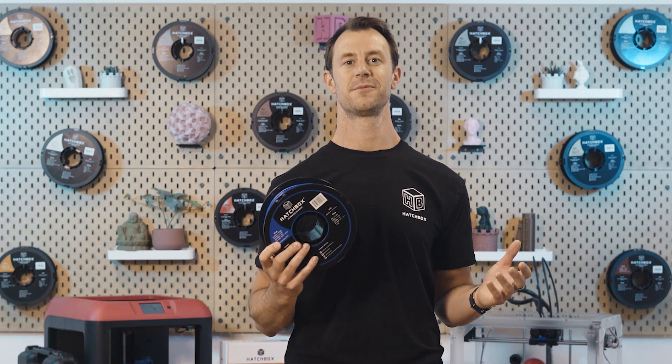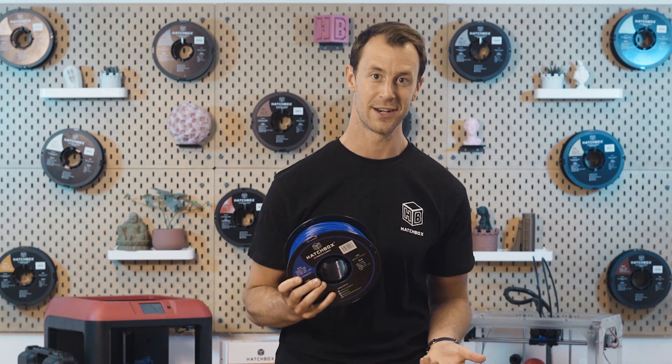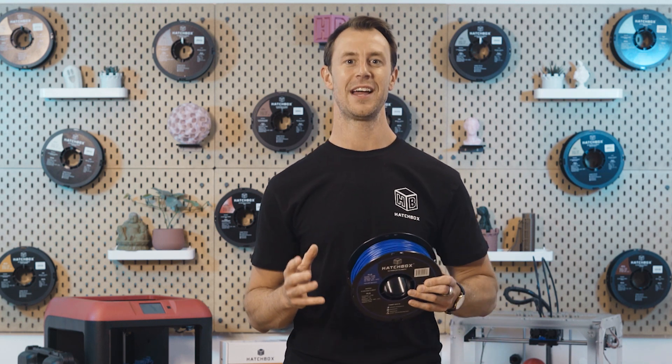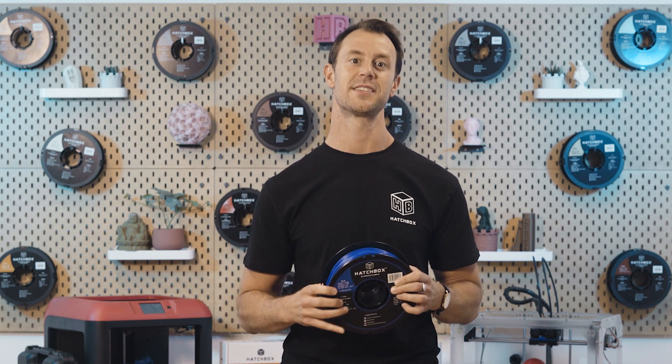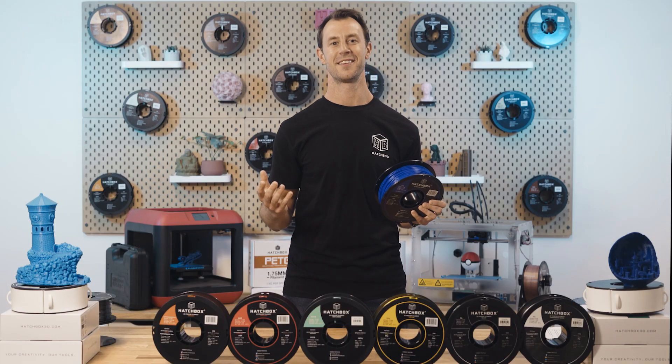With all benefits in mind, let's take a look at a few limitations of PLA. First off, PLA tends to be a bit more brittle and can break if put under too much pressure. Second, because of its low melting point, PLA doesn't do well when exposed to heat.